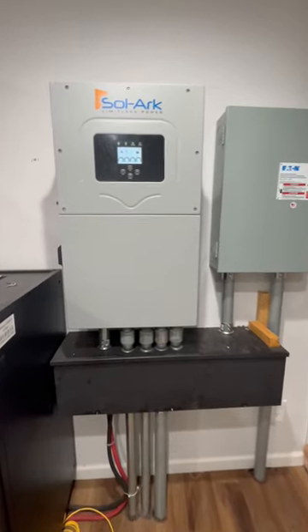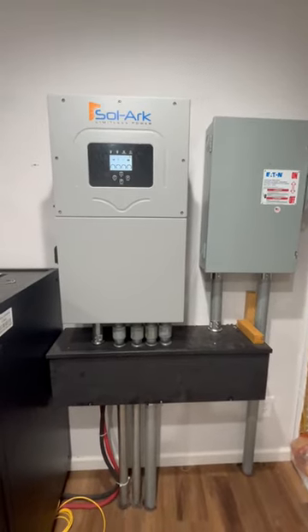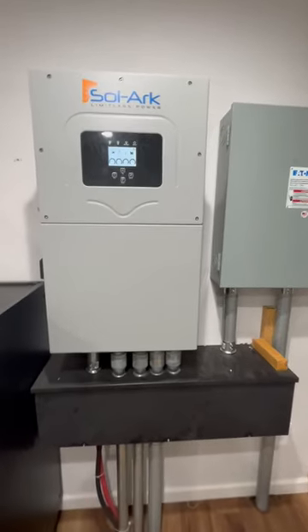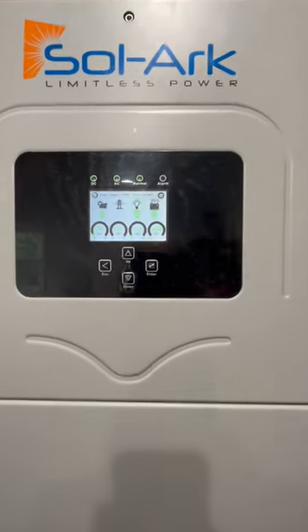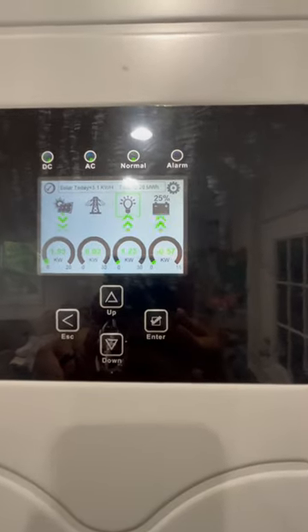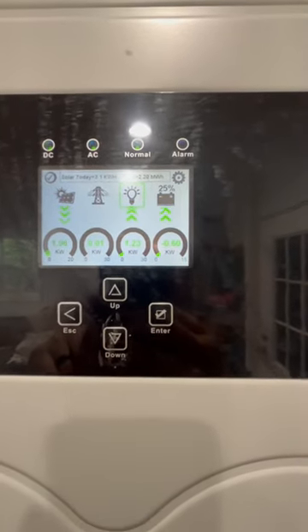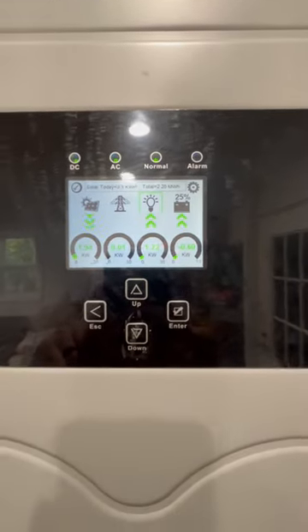I'm running the Solark 15k all-in-one hybrid inverter on my hybrid, off-grid, and on-grid solar system here, and this thing is a champ. The way it works is I can program it to just use off-grid power — just use my batteries and solar until my batteries hit a certain level, and then it'll flip over to grid if I need to. So grid's my backup.